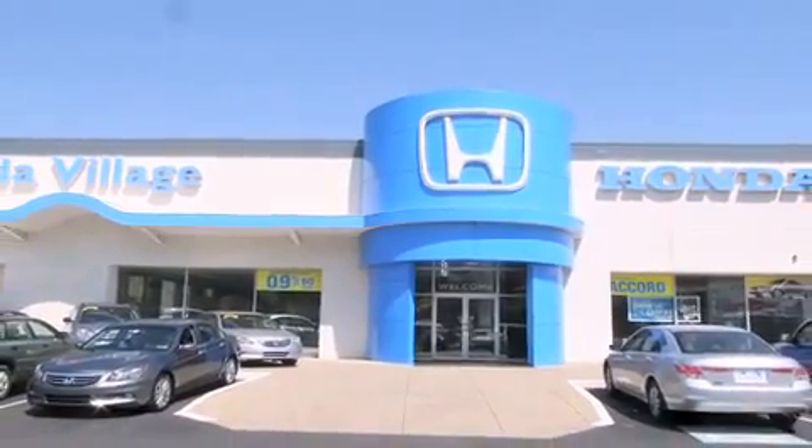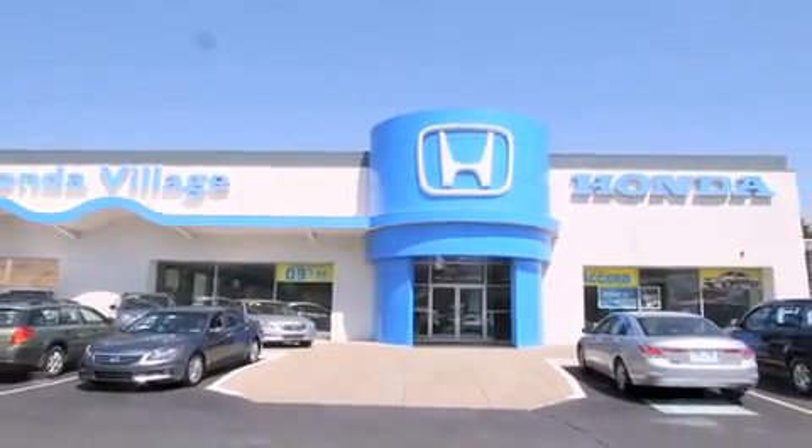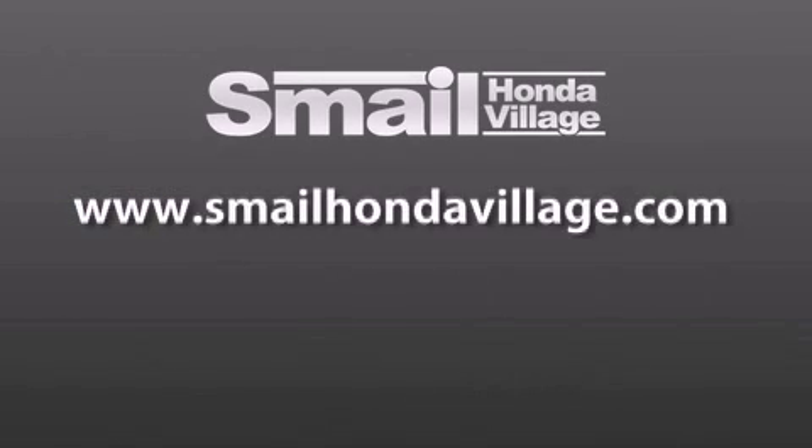Contact us today to find out about our financing specials and leasing offers, and make sure to visit us at SmaleHondaVillage.com. Thank you.